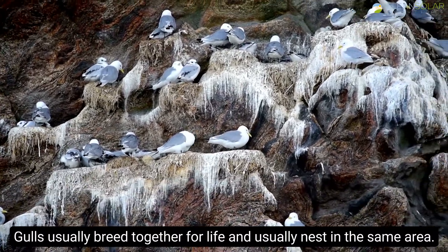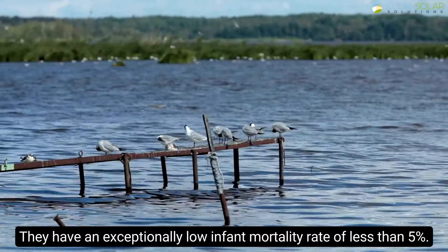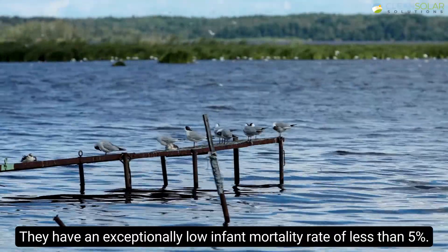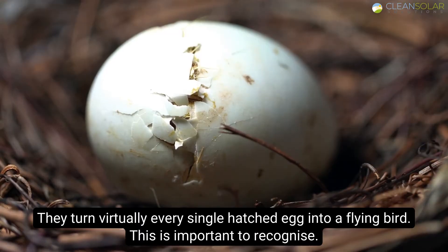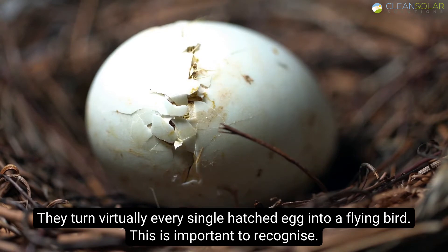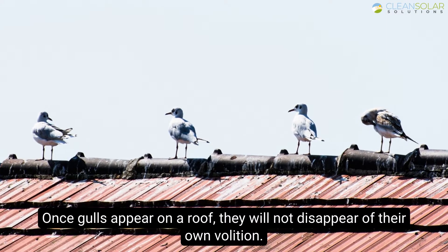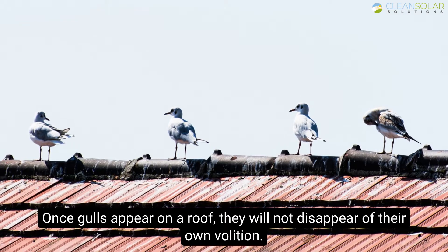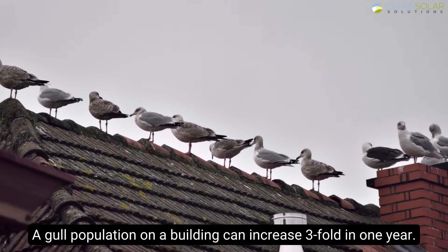Gulls usually breed together for life and nest in the same area. They have an exceptionally low infant mortality rate of less than 5%, turning virtually every single hatched egg into a flying bird. This is important to recognize: once gulls appear on a roof, they will not disappear of their own volition. A gull population on a building can increase threefold in one year.